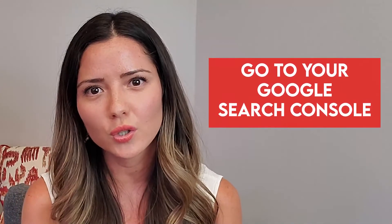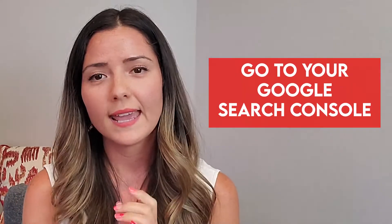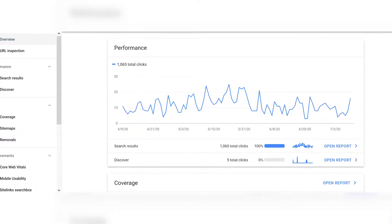Before we jump into the six actionable tips, you need to identify your lowest click-through rate pages or blog posts — so you know what to optimize. To do that, you need to first go to Google Search Console and download your search analytics data. Once you identify which pages you need to optimize, choose the one you're going to work on and apply one or all of the tips I'm going to be sharing in this video.